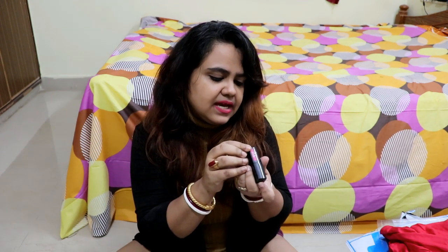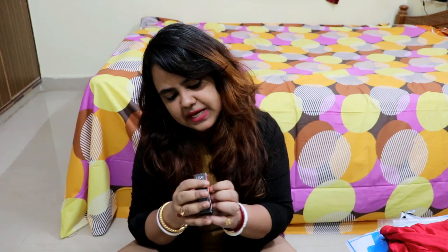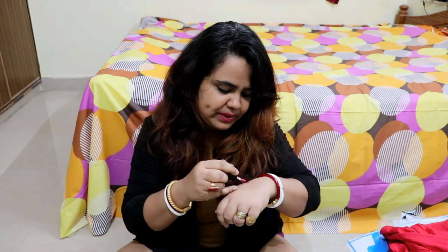The first color I have is Color Golds — this is a pretty good pink color. I am going to show you swatches; I will definitely make a detailed video on this. The next color I have is number 8. This is also a good pink color.